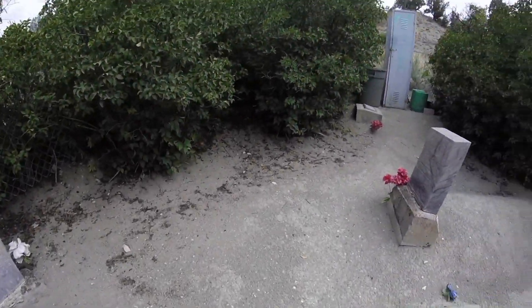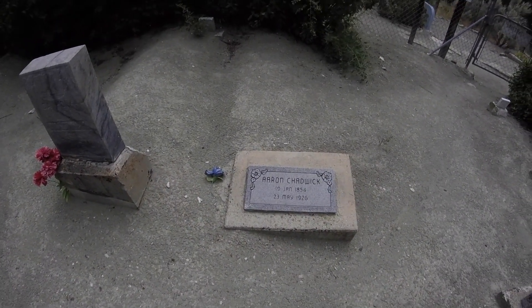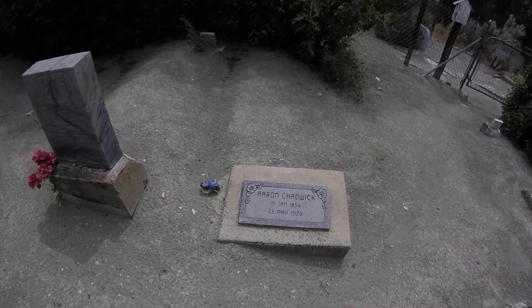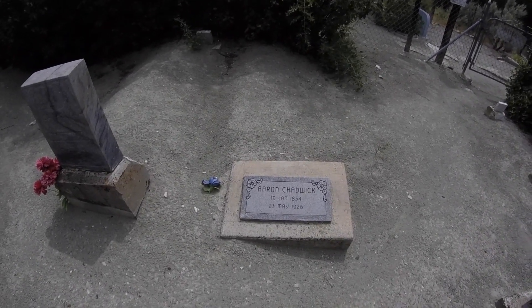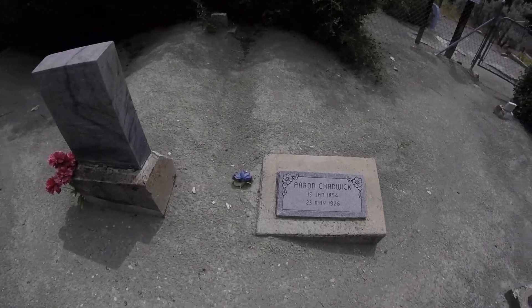This threw me off — it looks like a more recent grave, but it's not. It reads 1854 to 1926, so that's an almost 100-year-old gravestone. Or it might have been a gravestone that was replaced — I don't know. But that's interesting.